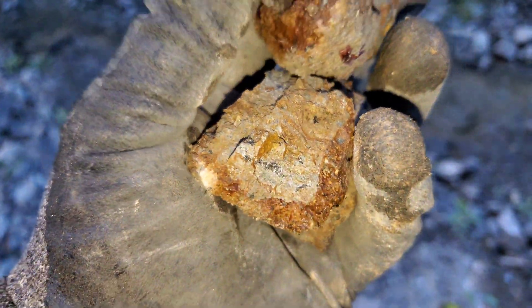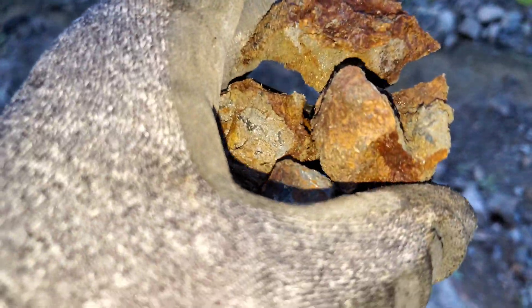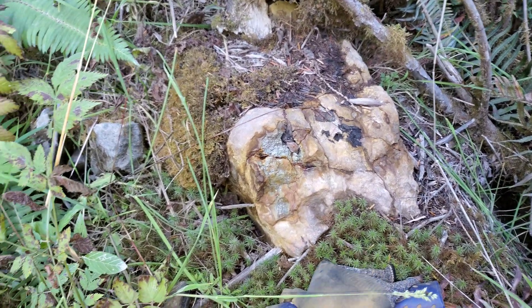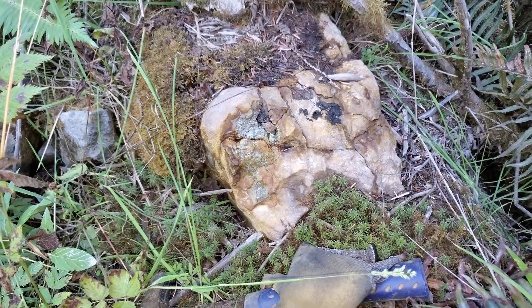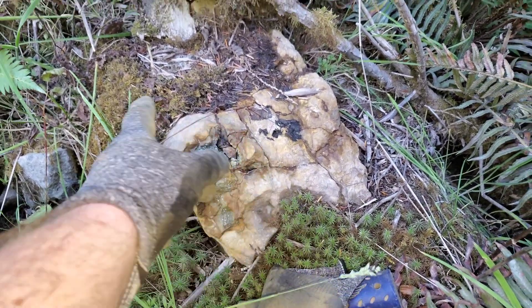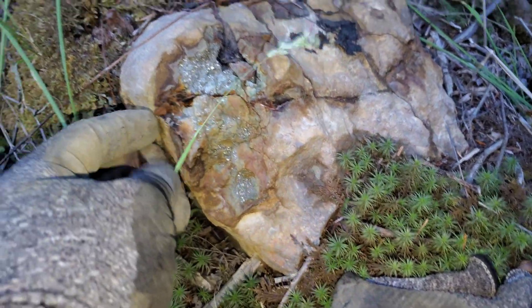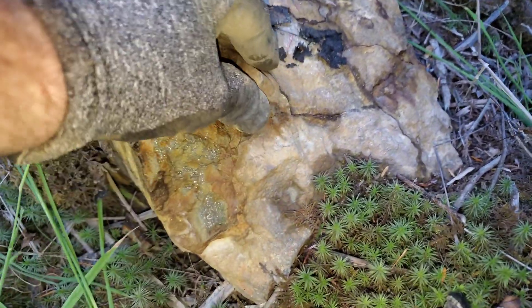More samples here — looks like there's actually some sphalerite in these ones. On the other side of the road, finding something interesting as well. You can see oxidization all over this rock and heavy pyritization.